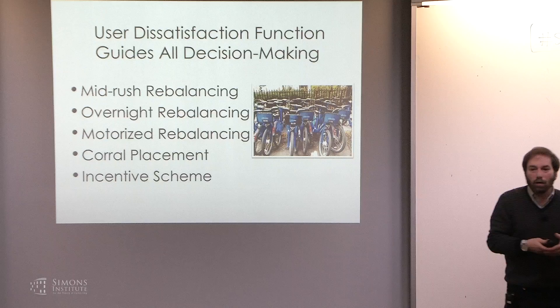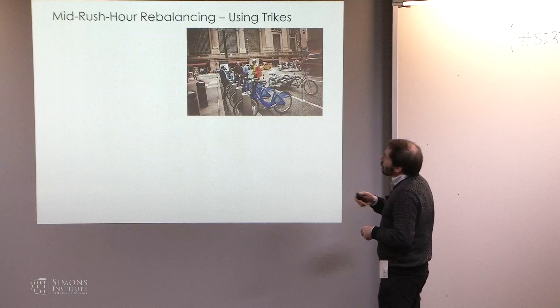First: mid-rush rebalancing. One mechanism — which took us by surprise — is that trucks also have problems moving around at rush hour. Motorized rebalancing during rush hour can be pretty ineffective, not just because of traffic but because of issues accessing stations and blocking side streets. What they moved to, to significant effect, are trikes — pedicabs where the back part can be loaded with CitiBikes.